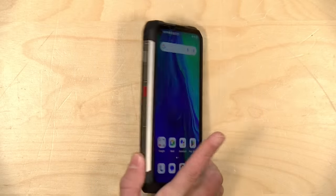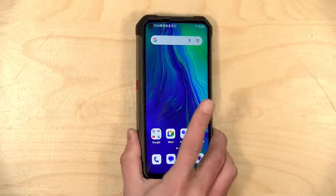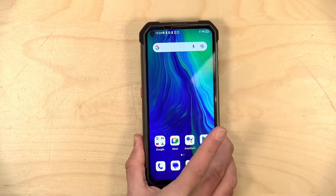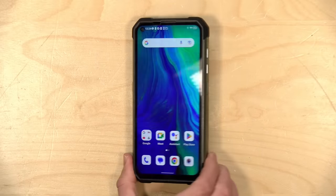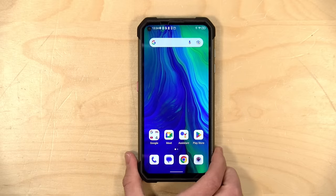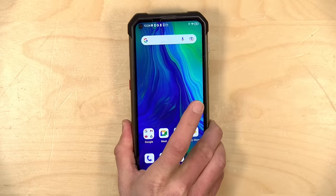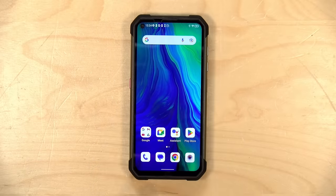So all in all, like other Unihertz phones, not a great camera system — but better than nothing. I suspect people that buy these phones buy them for reasons other than photography. They do have some utility, especially if you're out in the field. I would not be looking at this for its cameras, but maybe for its ruggedness.